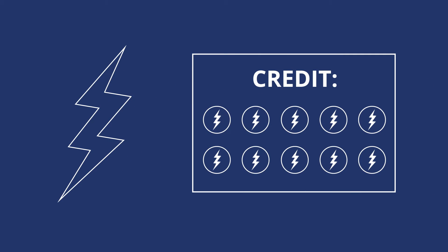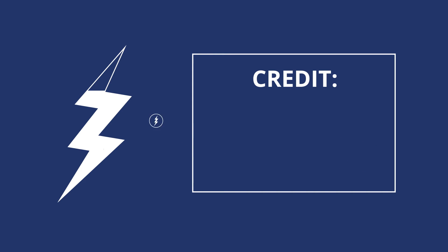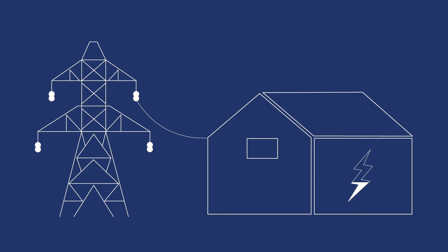Then, at night, when your panels aren't producing electricity, you can use the credits you've stored up to get electricity from your utility and power your home. If your panels haven't produced enough energy to meet your needs, don't worry — you can always buy the extra from your utility.